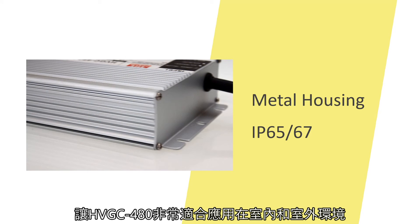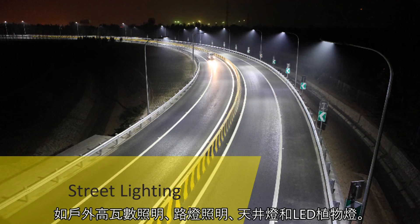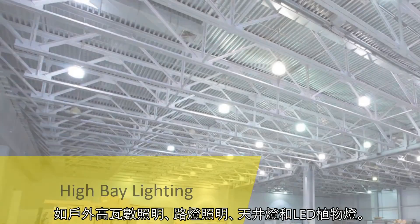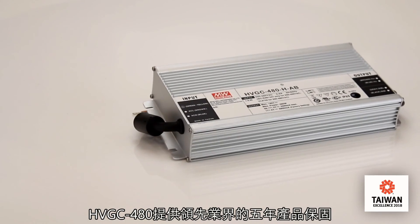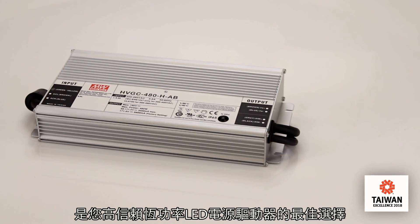HVGC-480 is ideal for indoor and outdoor applications, such as outdoor high-voltage lighting, street lighting, highway lighting, and horticultural lighting. With a 5-year warranty and the 2018 Taiwan Excellence Award, HVGC-480 is your reliable constant-power LED driver choice.